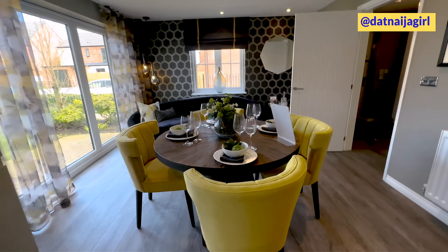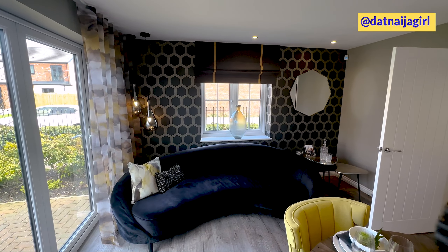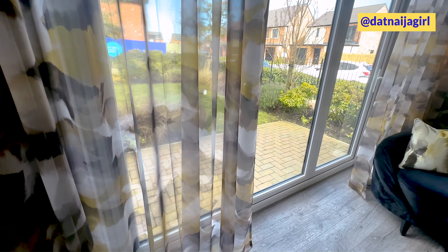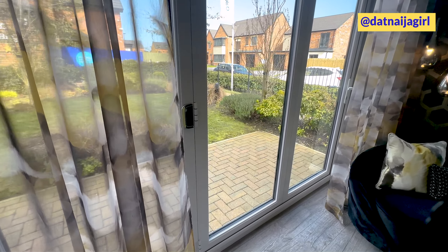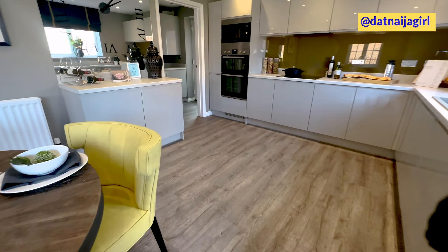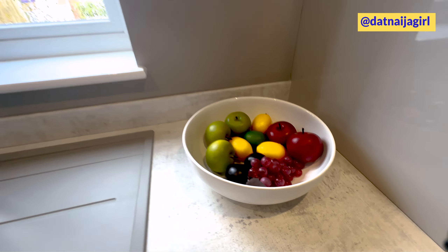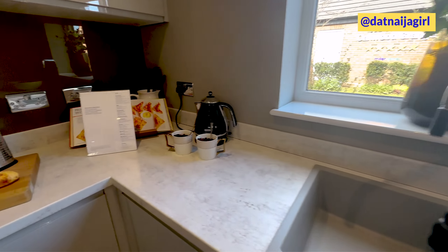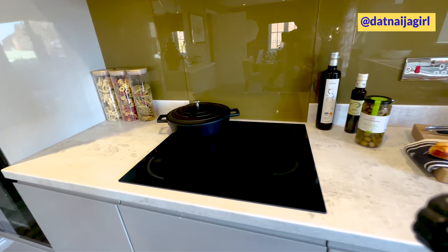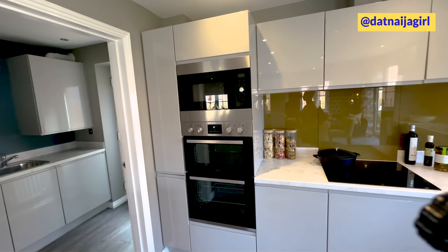Moving out, this is the kitchen on the right side of the hallway. The dining is in the middle of the kitchen and there's a sofa there also for relaxing after eating. There are big French doors that open into the garden.